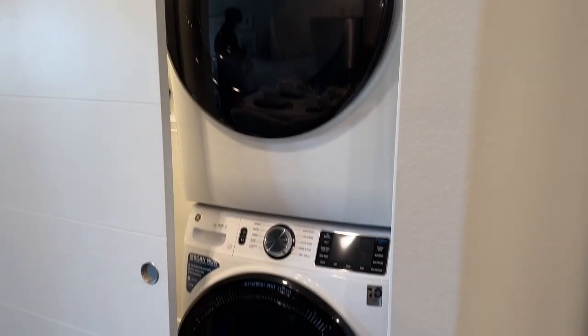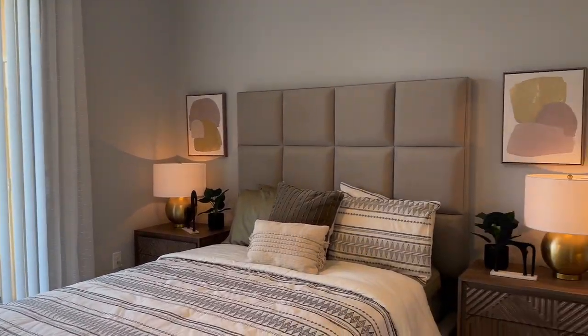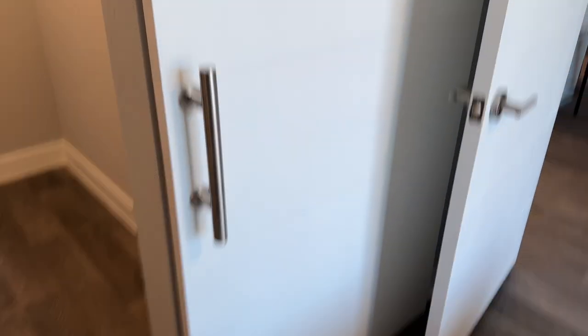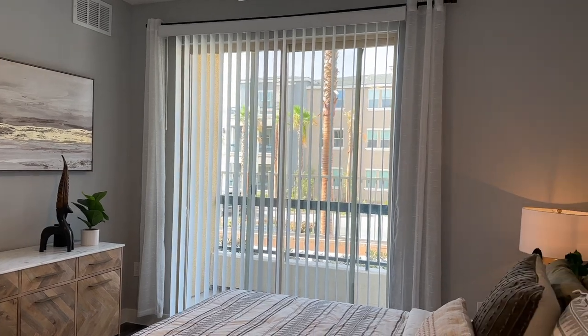Moving on, you have your stackable washer and dryer, and right next to that is your bedroom. The bedroom has a walk-in closet with a barn-style door that slides and closes. Here is another view of the bedroom from the closet, and it all has hardwood floor.